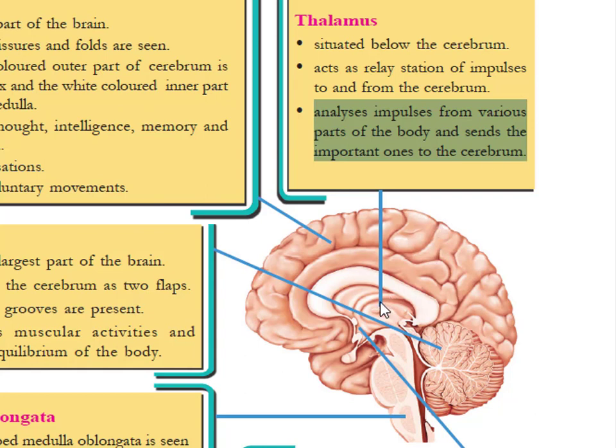The impulses are analyzed by the thalamus, and the important ones are sent to the cerebrum from various parts of the body.